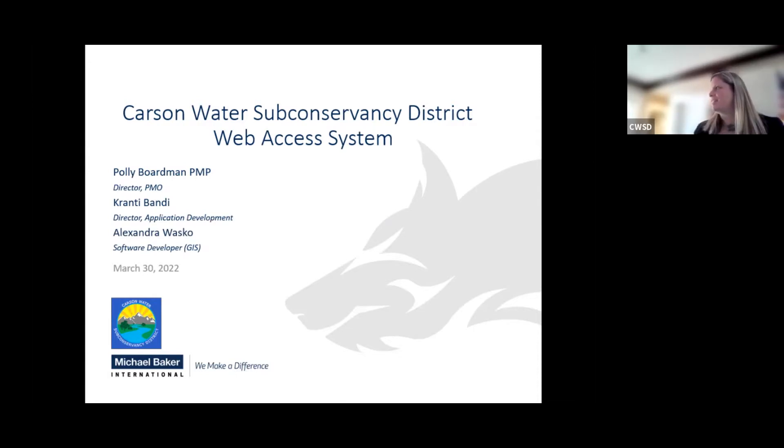I have with me today Kranti Bondi, the head of our application development team, and then Alex Wasco, the software developer for this product. Kranti is going to talk a little bit about the architecture, and then Alex is going to go into a live demo of the application.